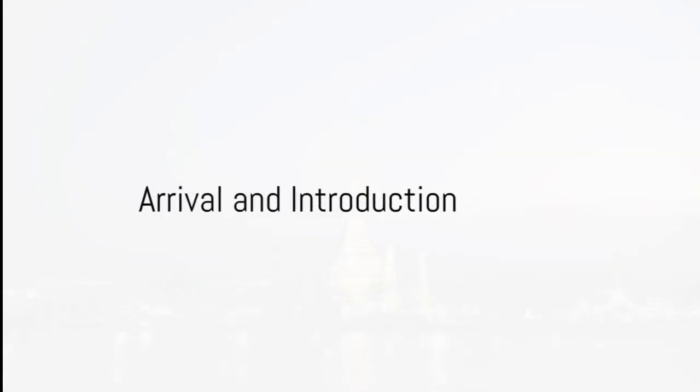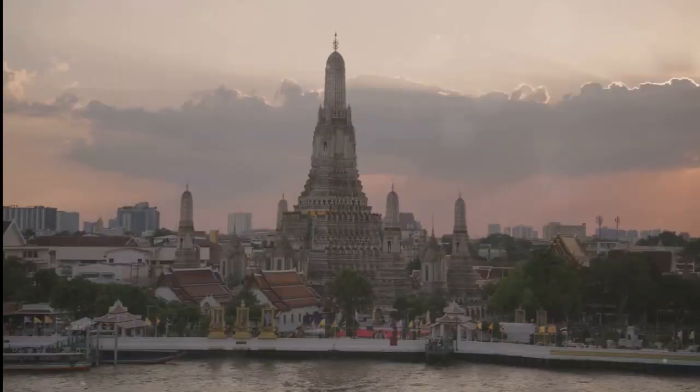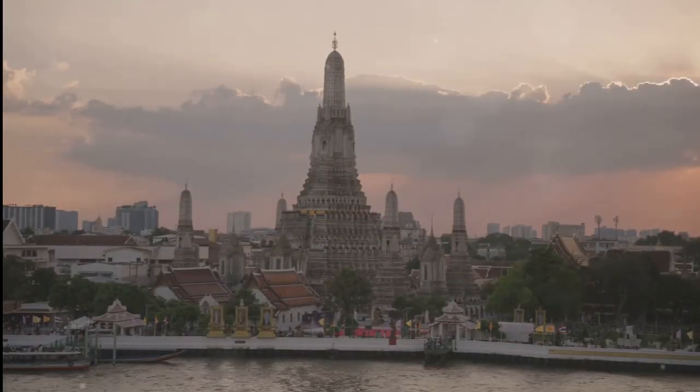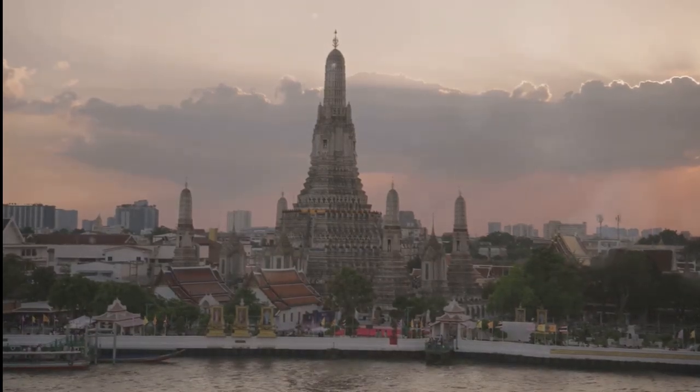Welcome to the ultimate budget traveler's guide to Bangkok. Get ready to experience the best of this vibrant city with our hassle-free 7-day itinerary. From iconic landmarks to unique adventures and local experiences, we've got you covered.